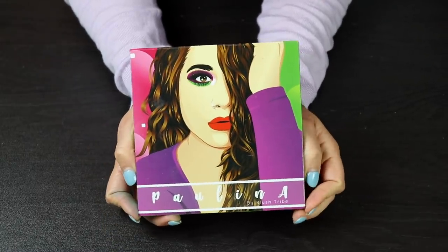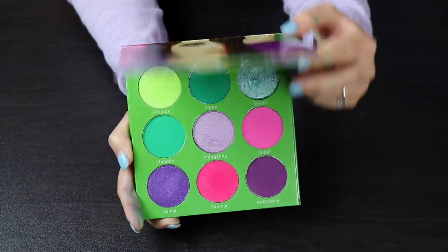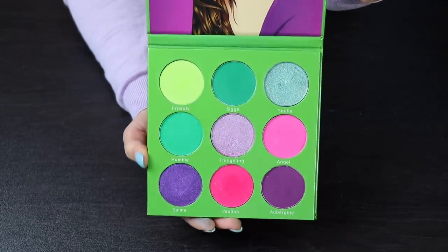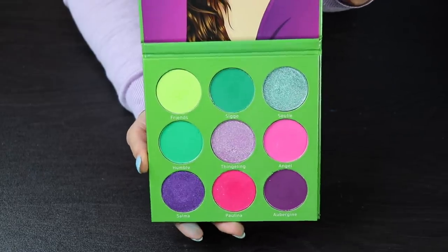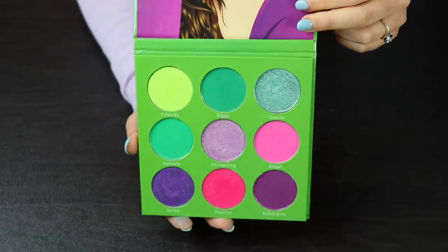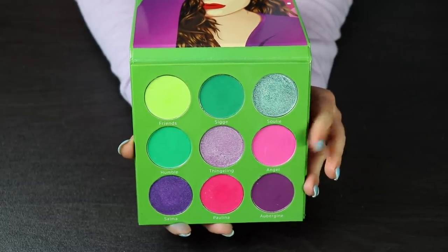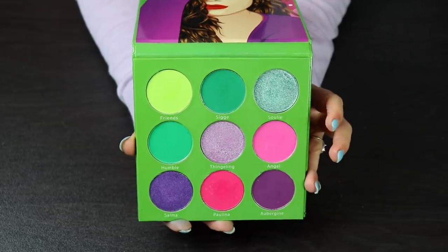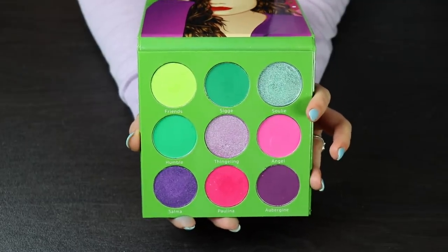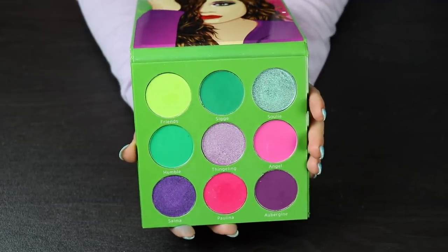This one almost looks like it would be a Juvia's Place palette, but this is also by Blush Tribe — this is the Polina collab that she did with Blush Tribe. I think this is stunning; the color story is so Polina. If you don't know who Polina is, I will link her channel up in the cards — you guys are going to love her. Blush Tribe today put up a poll on their Instagram asking if people wanted to see this restocked, so this might be coming back in stock. If you get a chance to pick this up, I would highly, highly recommend it — not only color story-wise but the quality of these shades are so good.